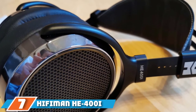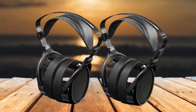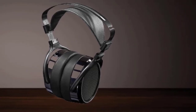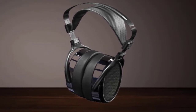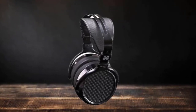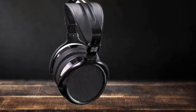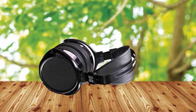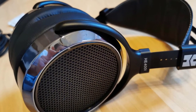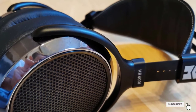Moving on to number seven, the HiFiMan HE400i. All the headphones on this list thus far use dynamic drivers — a small coil receives a signal, creating a magnetic field that vibrates a diaphragm to create sound. Planar magnetic headphones use a different driver design, with magnets on either side of a thin, flat diaphragm. This allows for more natural bass extension and less harmonic distortion, though these drivers are more expensive to produce, making planars bigger and heavier. At $190, the HiFiMan HE400i is a common entry point into planar magnetics — it's one of those things you have to hear to understand, so if you haven't found headphones that fit your taste, give planar magnetics a listen. You might become a convert.